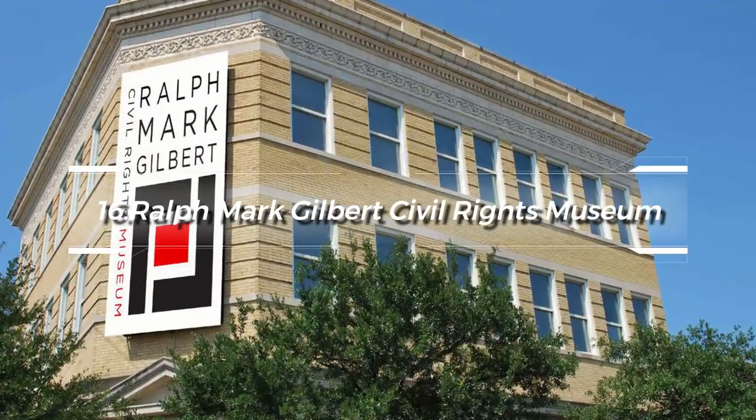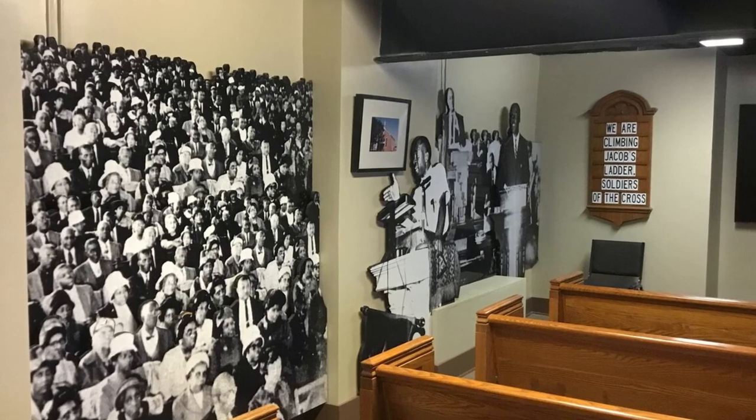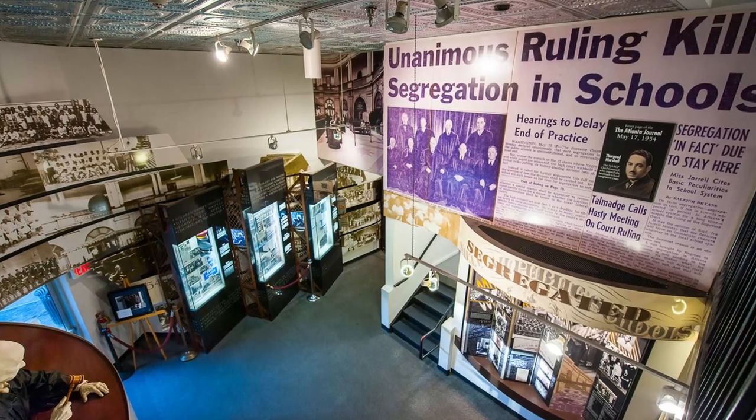At number 16, the Ralph Mark Gilbert Civil Rights Museum is noteworthy. Named after the local civil rights leader, the museum details Savannah's African American history from the end of the Civil War through the 20th-century civil rights movement.